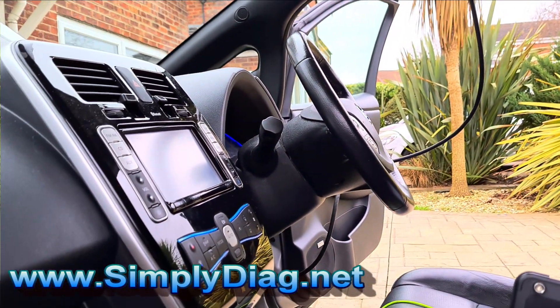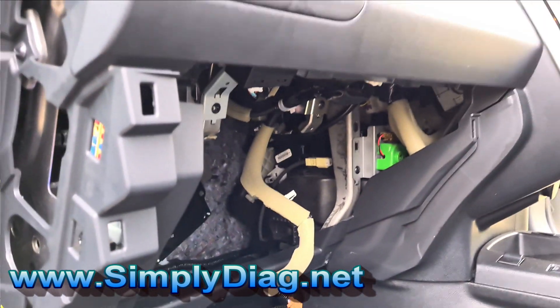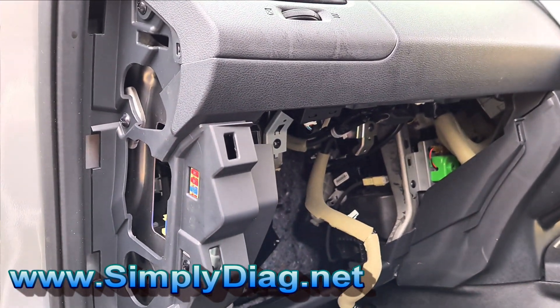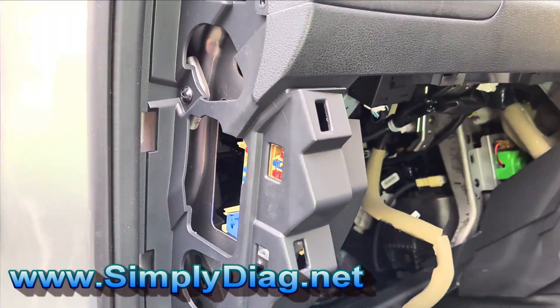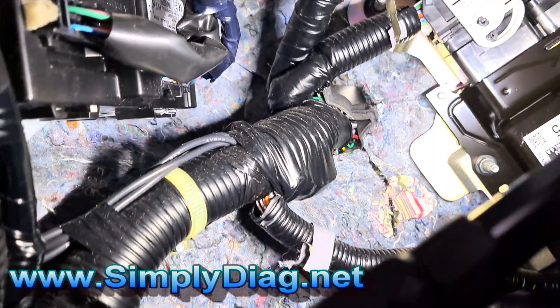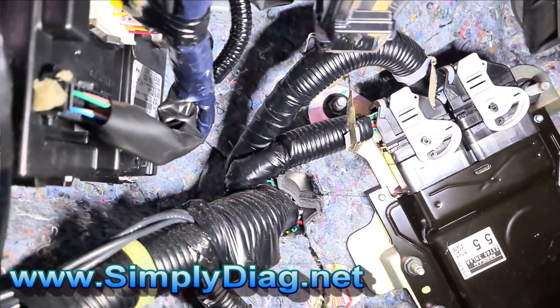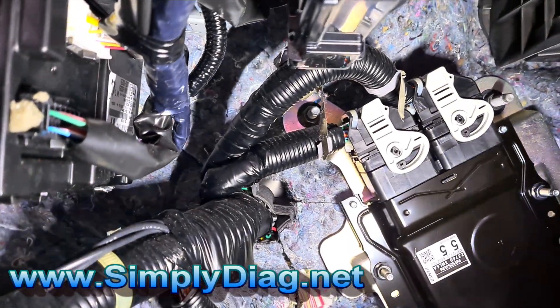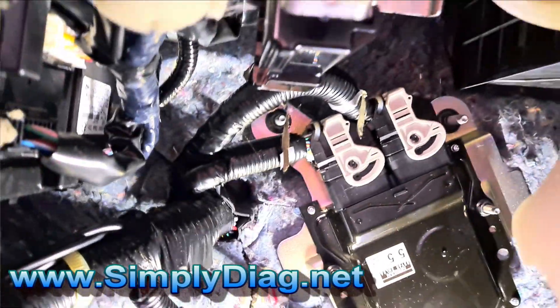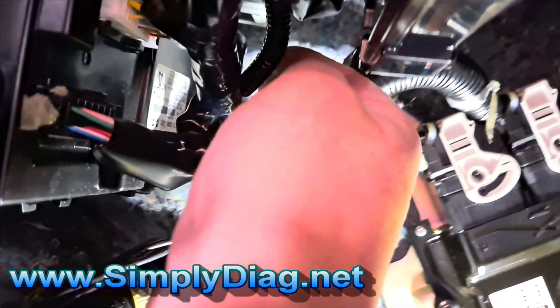We're having a look around the vehicle — you can hear the door chimes going rather annoyingly. I've got the glove box out here and I'm looking for signs of water ingress, and you can see it's absolutely bone dry.